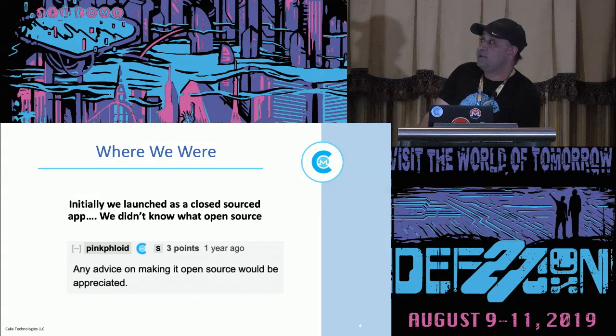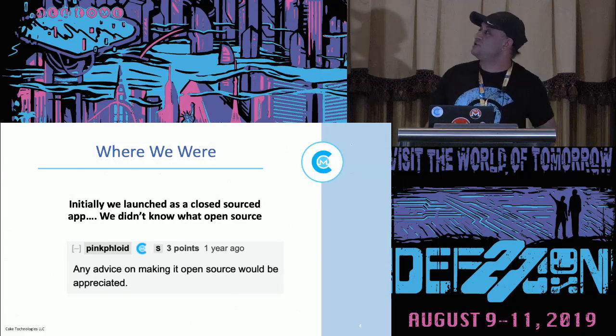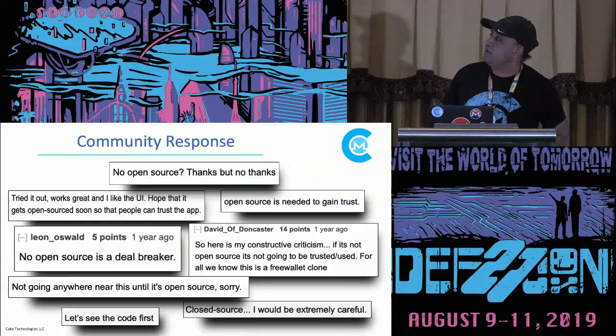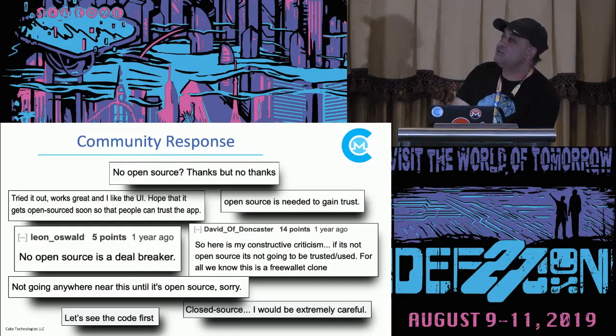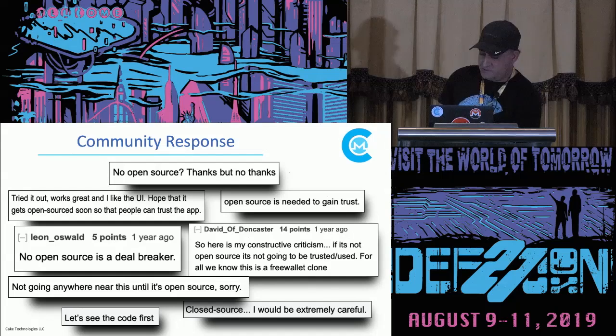We learned very quickly from the community that if it's not open source, then get out. I'm going to jump around on the slides to show you some feedback we got from the community. These are actual screenshots from January 2018. Reply from the community: 'No open source, thanks but no thanks.' Some people were very harsh. 'Let's see the code — not going anywhere near this.' So the community spoke loud and clear. We really had to quickly get our act together.